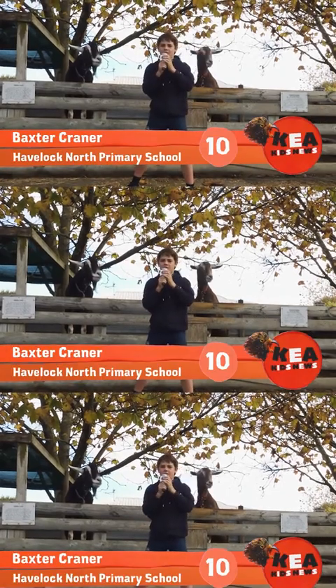Kia ora, I'm Baxter reporting for Care Kids News. Are you tired of bad news? Well boy, do we have something for you.